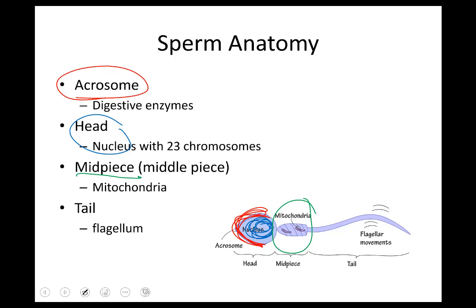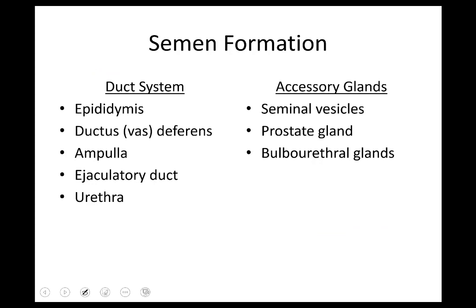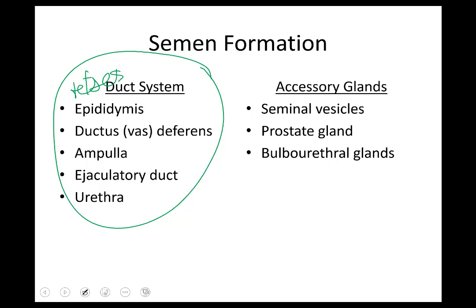From the point that sperm are produced in the testes through the whole pathway, sperm is actually moved along like on a conveyor belt through muscles by peristalsis. The sperm itself is under self-propulsion only after it's combined with seminal fluid. The formation of semen — really fluid plus sperm — involves two main groups: the duct system, which is the pathway sperm takes from where it's formed, through the epididymis, vas deferens, and the ejaculatory duct and urethra as the pathway out.